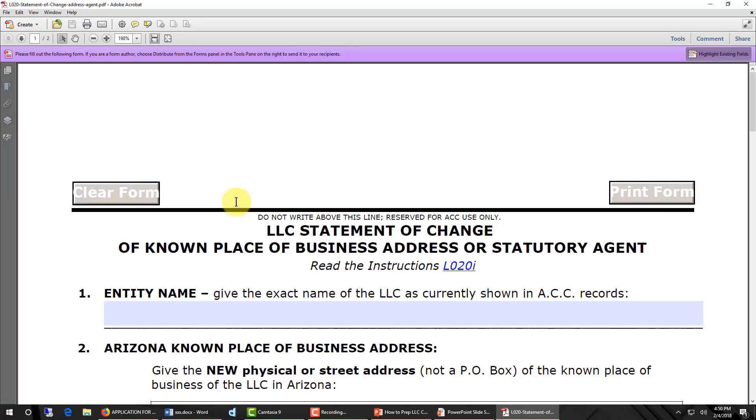Now I have the Corporation Commission's statement of change of known place of business address saved on my local computer, so when I'm filling it out I'm actually filling it out on my computer, not on the internet. You'll notice near the top of the form it says read the instructions and then it has a hotlink to LO20I.